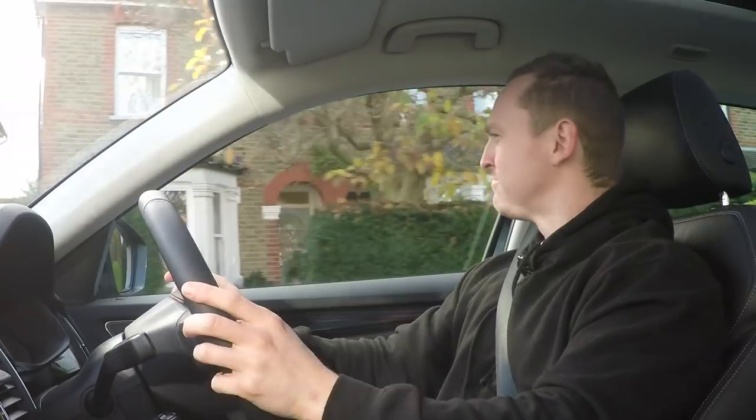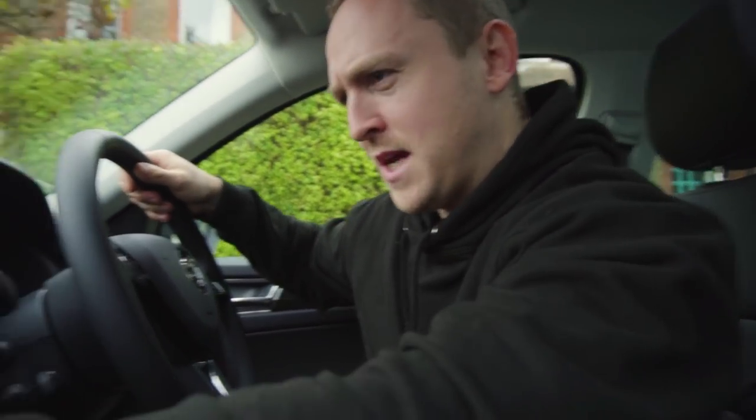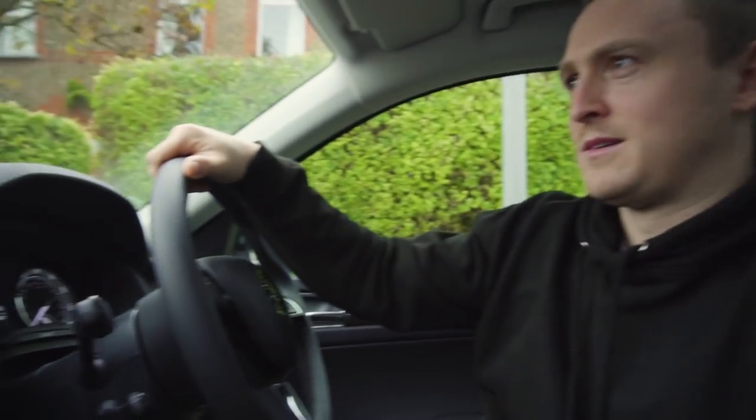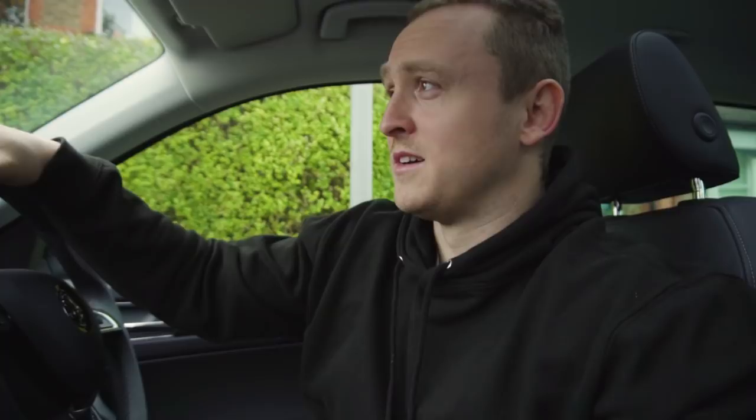Bluetooth connectivity is another awesome feature of modern cars I can't live without. It means that you can listen to your own music, receive calls, or make calls — as I shall now demonstrate. Calling Mr Ethan Smail. 'Yo.' 'Hi mate, what's up?' 'I just called to tell you that you're a dick and that I don't really like you.' 'Cheers for that.' 'Okay, bye bye.' And there you have it.